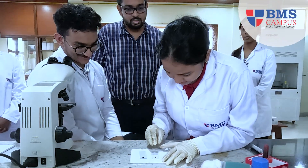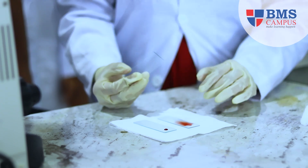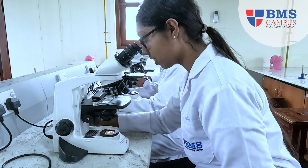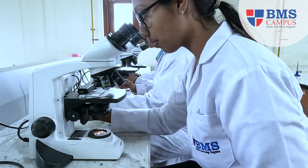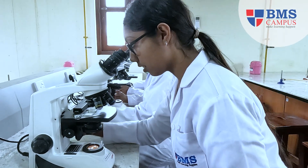Our curriculum is designed to provide students with a solid foundation in biological sciences, chemistry, and medical applications. We continuously update our curriculum to reflect the latest developments in the medical field, ensuring that our students are equipped with the most relevant knowledge and skills.